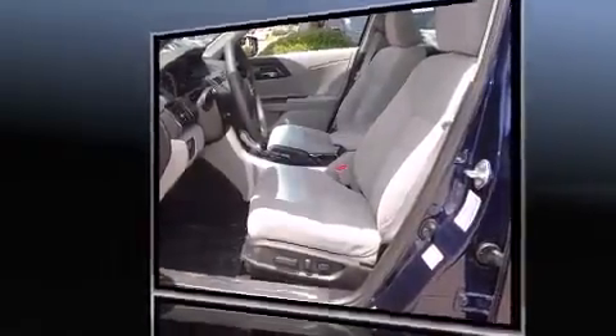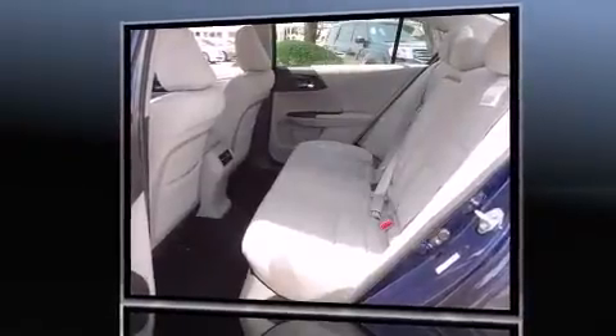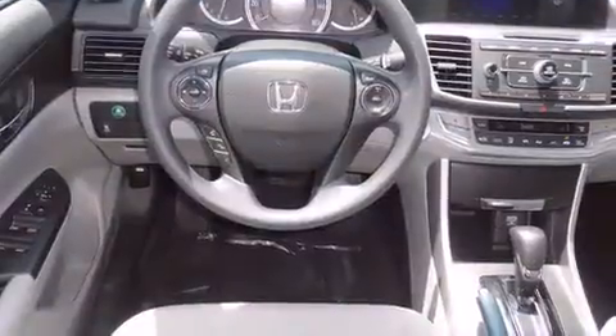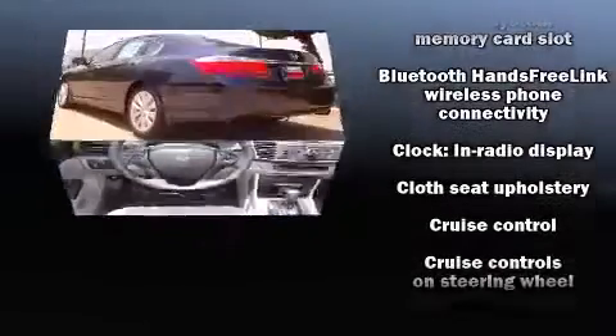Honda prioritized fit and finish as evidenced by one-touch window functionality, a trip computer, power moonroof, power door mirrors and heated door mirrors, and air conditioning.